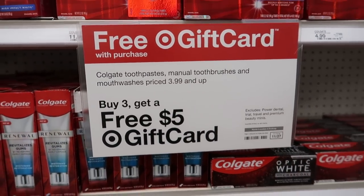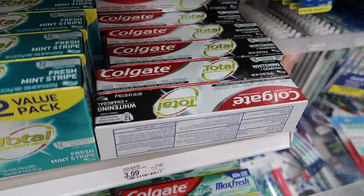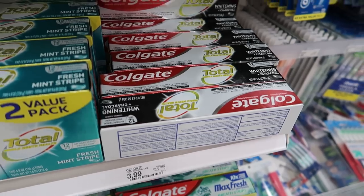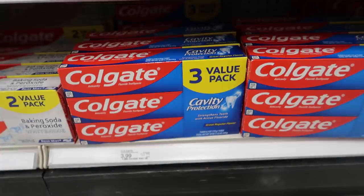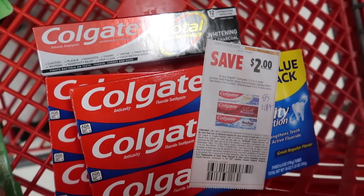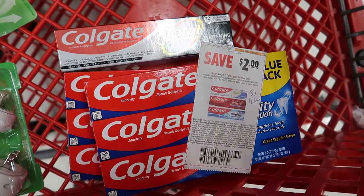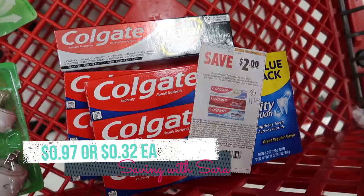We have a Colgate promotion this week — buy three, get a $5 gift card. You could grab three Colgate Total for $3.99 using the $2 digital coupon, submit to Coupons.com for $2, and use a $2 paper coupon. I'm grabbing two cavity protection three-packs and one Colgate Total using the $2 coupon from SmartSource 11/14. After the $5 gift card, all three items come to about $0.97 — about $0.32 each — for seven tubes of toothpaste.